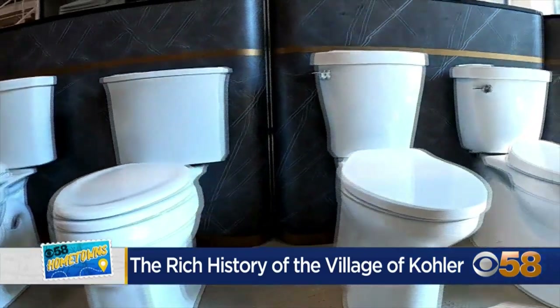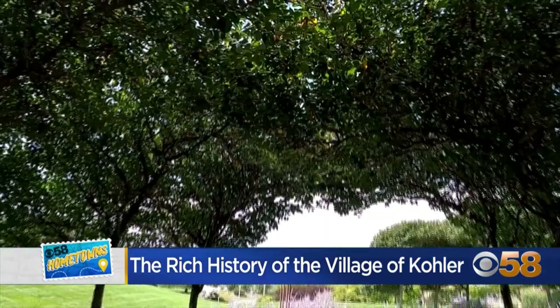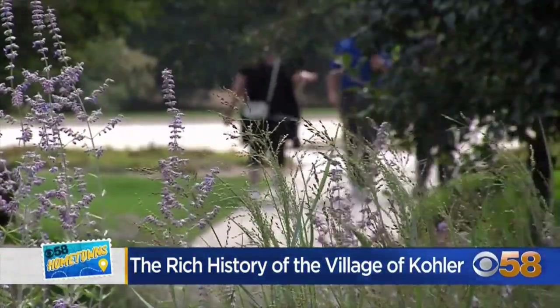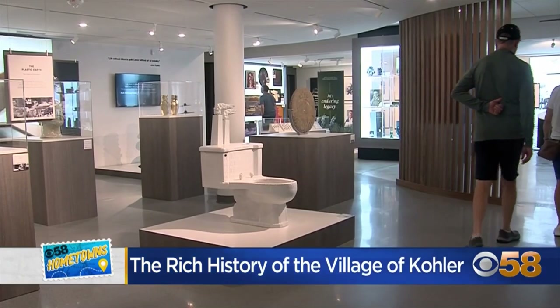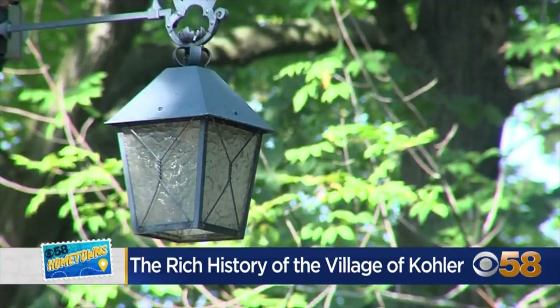Kohler didn't go into plumbing products right away, but near the beginning, and it's really exciting to see how far we've come. I think the best thing about Kohler is that our product foundation is art. There is a sense of change and inspiration that happens here that you don't really get in a lot of other cities. I love Kohler because it really just feels like a really strong community — it still feels like home for me, which is really awesome.